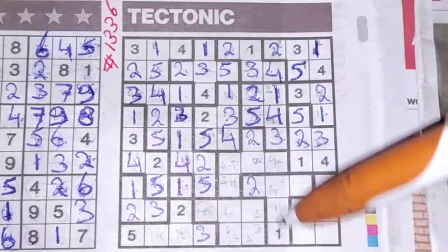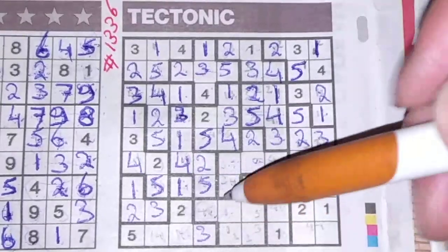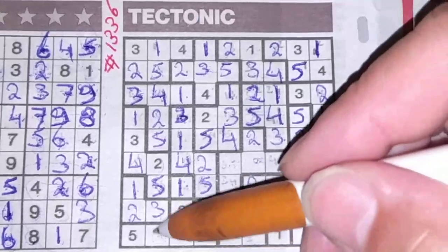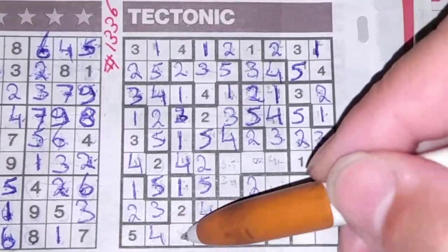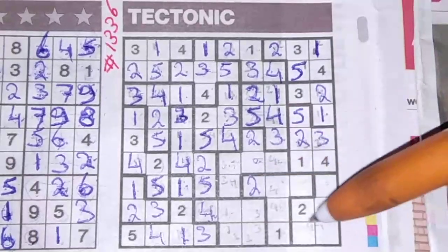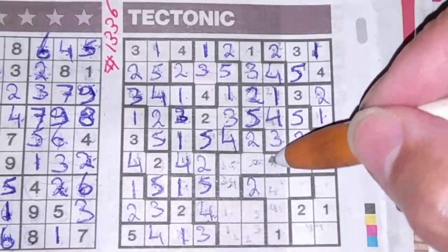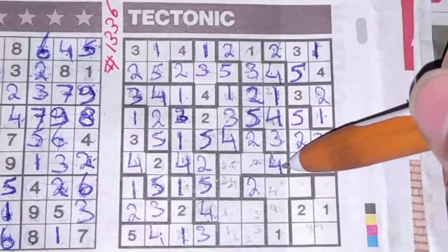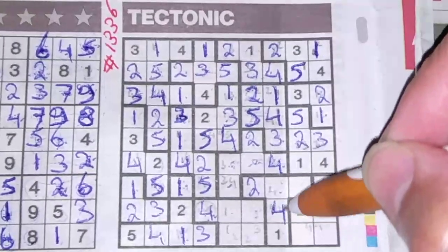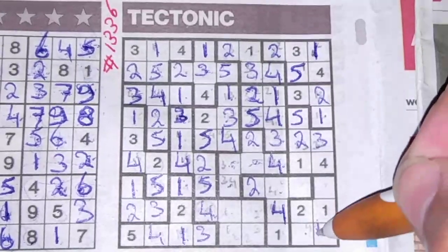This box I had marked with four and five — we have a five here, so this should be a four. We have a four here, so this cannot be a four anymore — this should be the four and this should be the one. We have a four here — this box cannot be a four, these two boxes cannot be a four, so one box left for the four should be there. We have a four here, so this cannot be a four anymore — this box should be the four. We have a four here, so this box cannot be a four anymore — this should be the four.